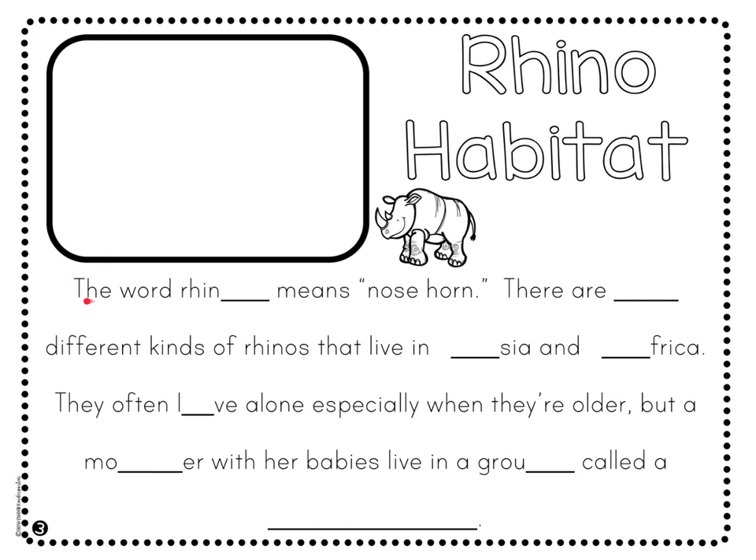Let's begin at the top. I'm going to read aloud to you. As I read, you'll have some blanks to fill in along the way. Then we'll reread the paragraph altogether to make sure we learned all that we can about rhinos and where they live.